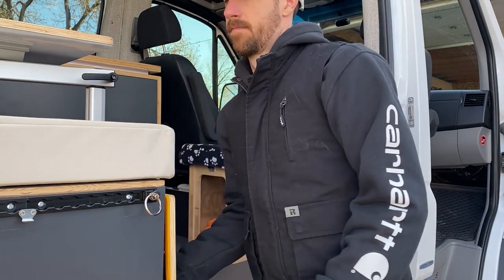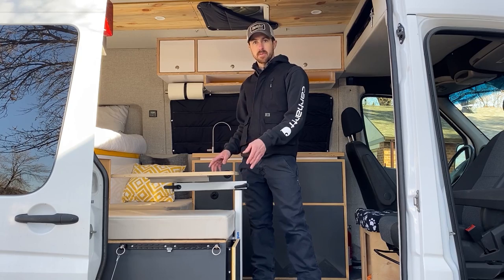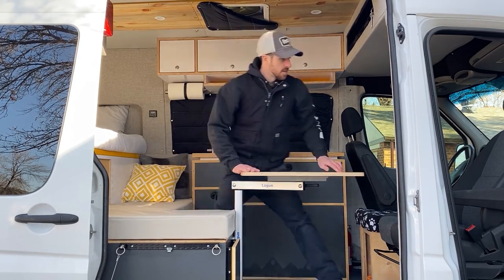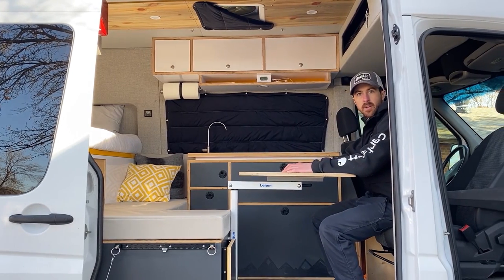Attached to our main storage bench we have our lagoon table. This is used as an extra prep surface when we're cooking. We can sit at our bench, we can eat, we can work at it, and it also reaches the passenger seat when it's swiveled around so we can sit and work there as well.